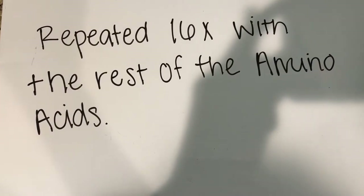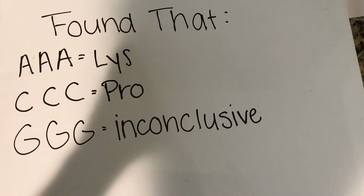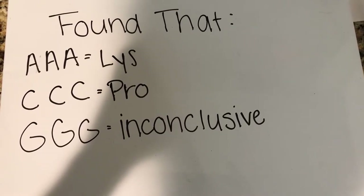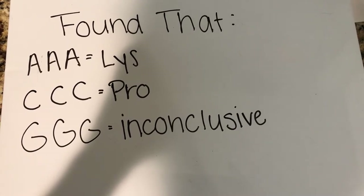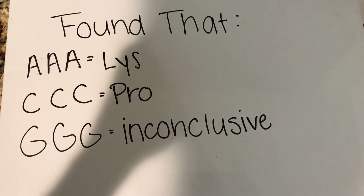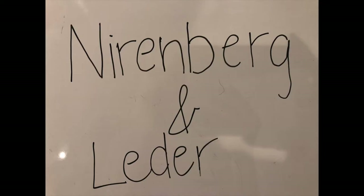They then repeated this experiment with all the different nucleotide bases and found a trend. This trend showed that a triplet of each of the nucleotides coded for a different amino acid each, with an inconclusive result for the guanine triplet.